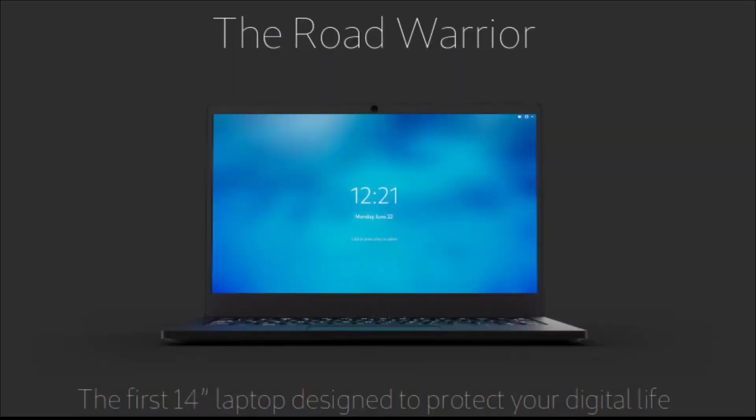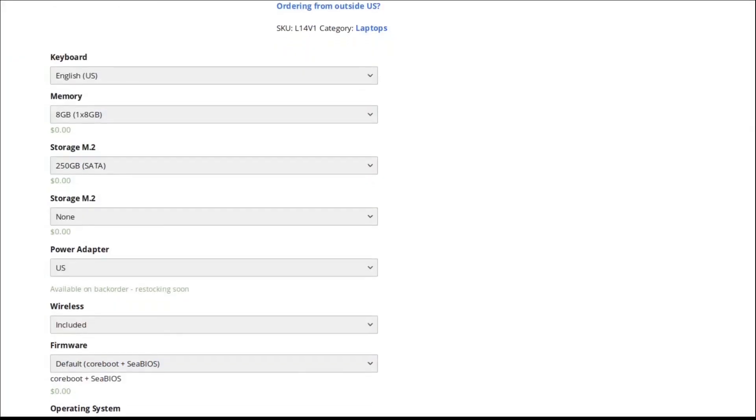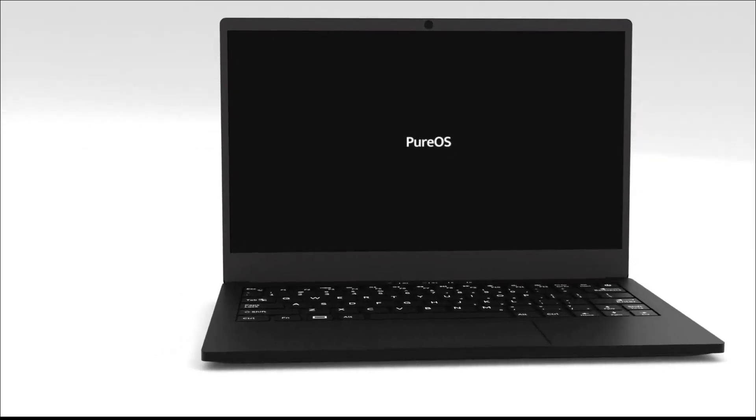Beyond open source, Purism is designed to put you in control as a user. The laptop includes physical kill switches that disconnect the camera, mic, Wi-Fi, and Bluetooth when you flip them. Buy this amazing laptop for its open-source BIOS, minimal closed-source firmware, hardware kill switches, and other privacy features.